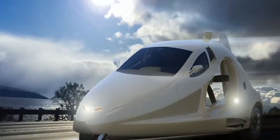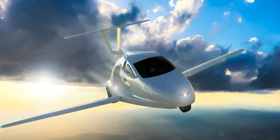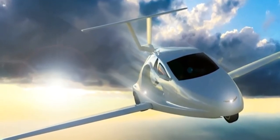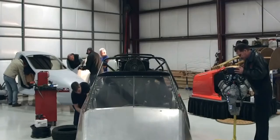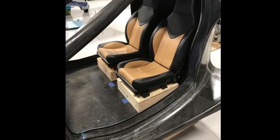In order to operate this vehicle, on the ground you will need either an automobile license or a motorcycle license, and in the air you will need a private pilot license. It has a wide cabin with side-by-side seating for two, and room for over 100 pounds of load.